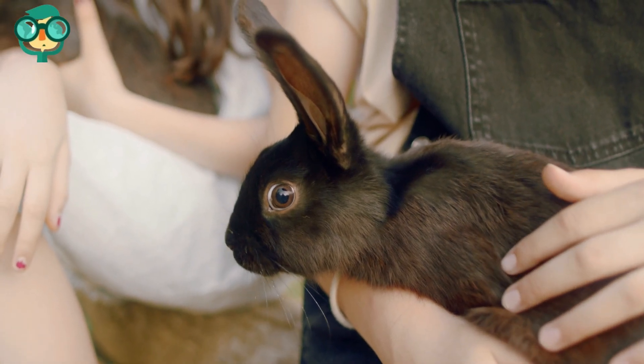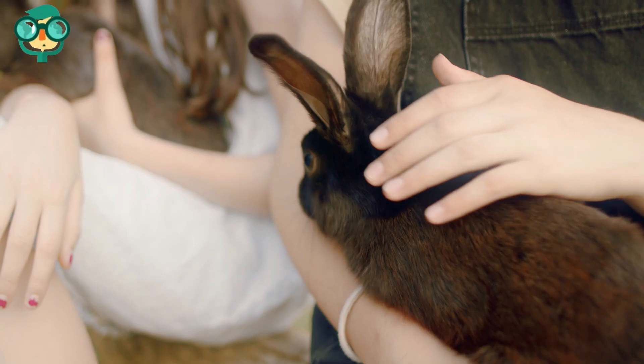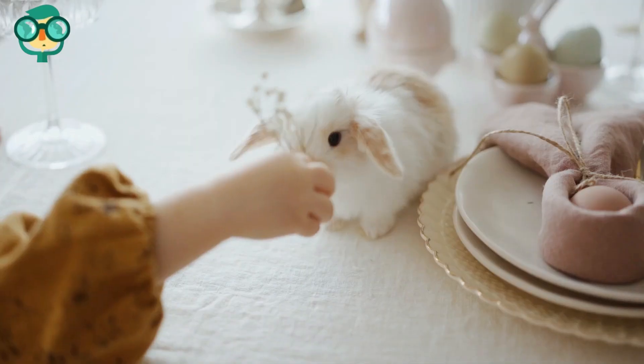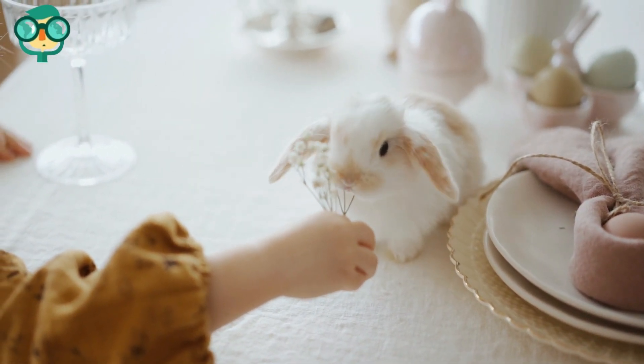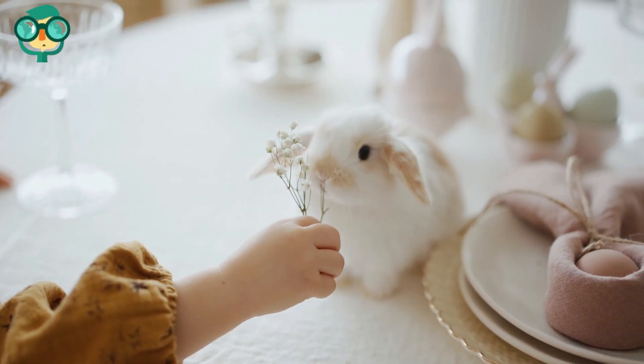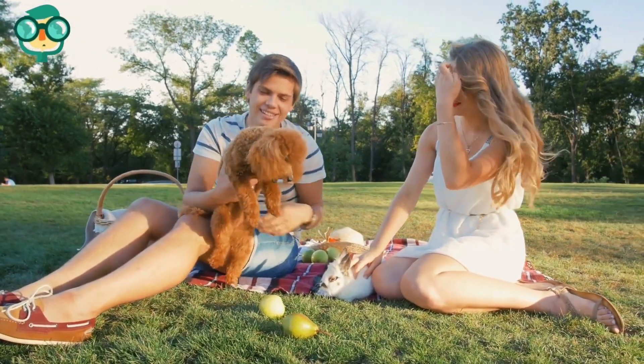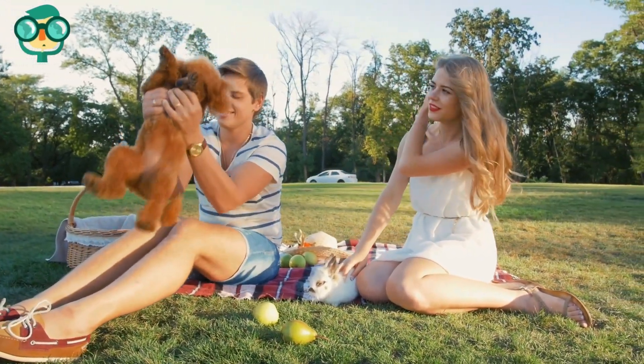Spend time with your rabbit so it stays happy. Rabbits need attention just like any other pet. Play with your rabbit and spend time with it every day — this keeps them happy and social. Protect your rabbit from other pets. While rabbits can definitely live together with other pets, you have to make sure your rabbit is protected at all times.